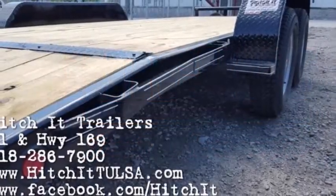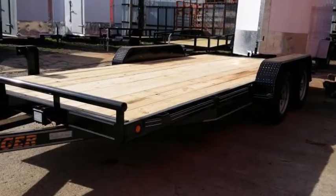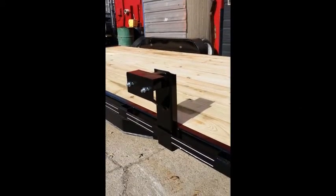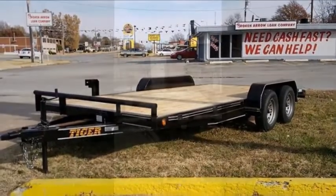Thanks for joining us for this Hitch-It Trailers tutorial. This is an 83 by 18 raised wood floor car hauler made by Tiger. It features a 5-inch channel frame, 5-inch channel full wrapped tongue, 3-inch channel cross members, and a 2-inch bulldog style coupler.